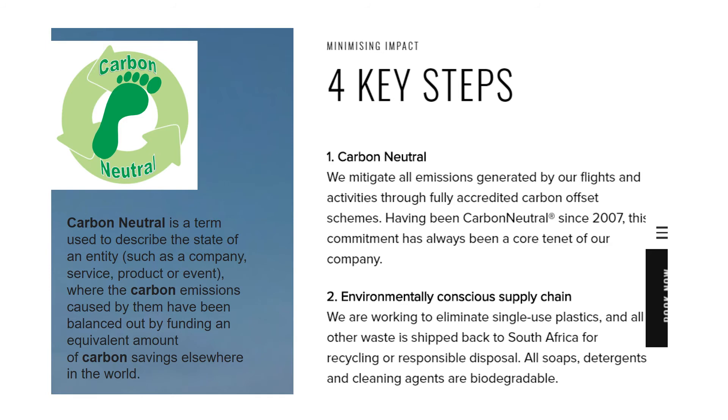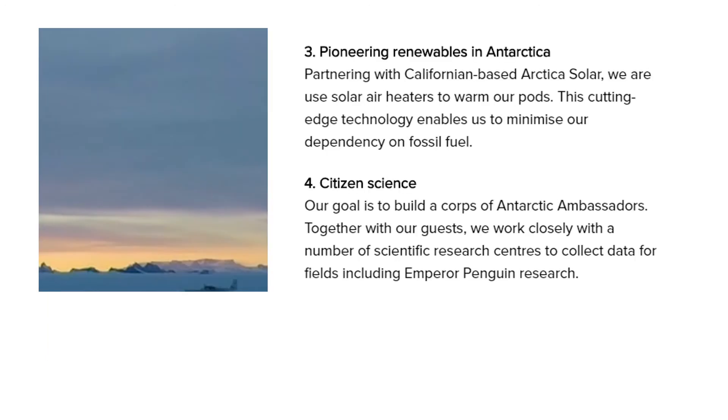They have an environmentally conscious supply chain — for example, they're trying not to use any single-use plastics. Any waste that they produce is shipped off Antarctica to be recycled. They're using renewable energy as a way of heating and lighting their pods — the accommodation that guests stay in when on Antarctica.